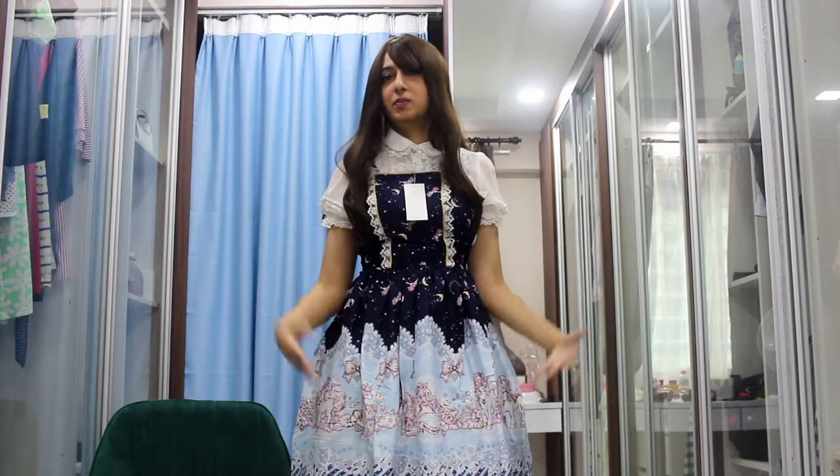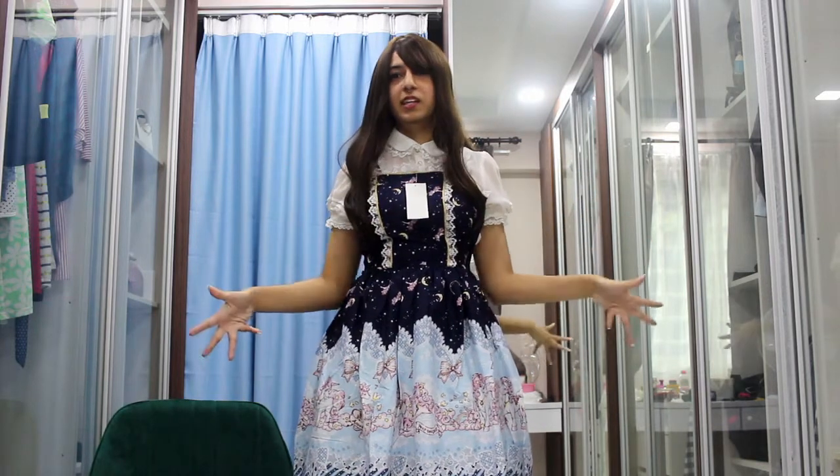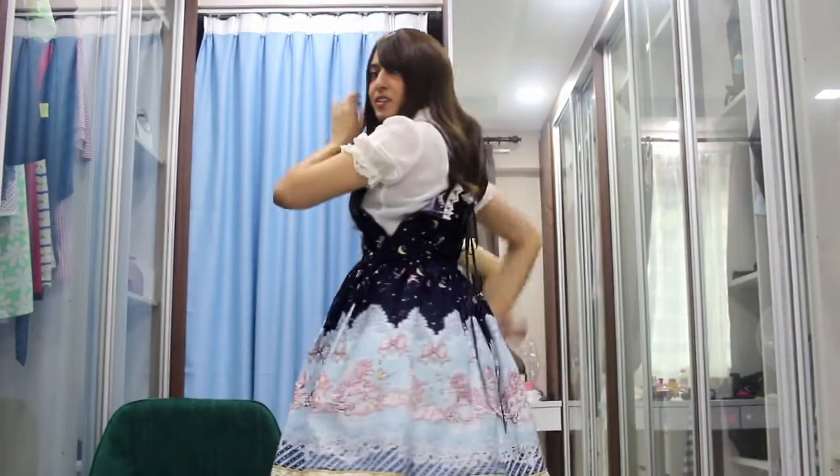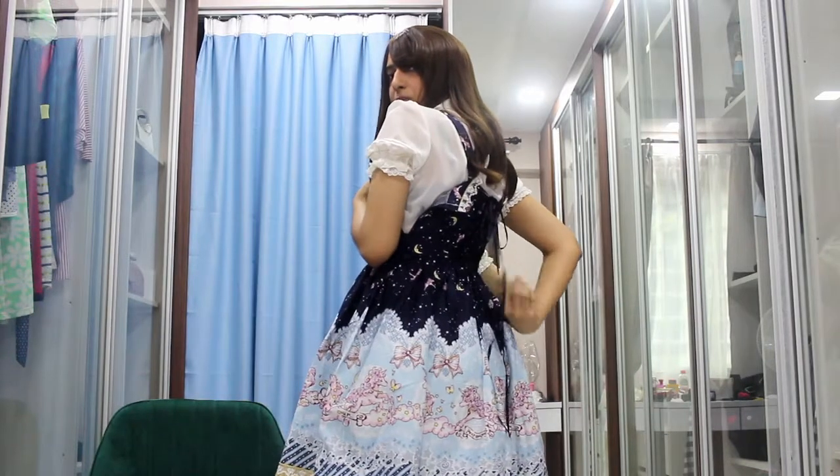So I'll just be starting off with this first one, which is a Bodyline dress. It still has its tag on because I just didn't really want to wear it, even though I was hunting down this dress for the longest time. I bought it from Osaka's Bodyline, and this is literally the first time I'm putting it on. And I just found out that I can't even zip up the side — it could still be loosened in the back a bit more.